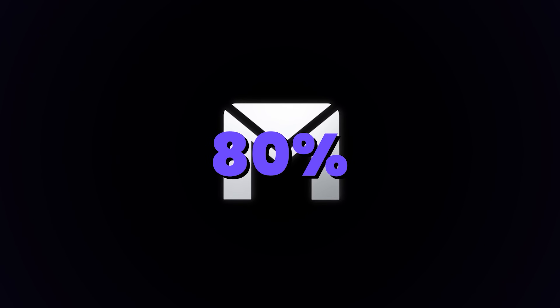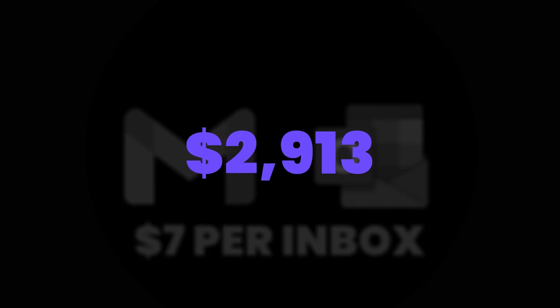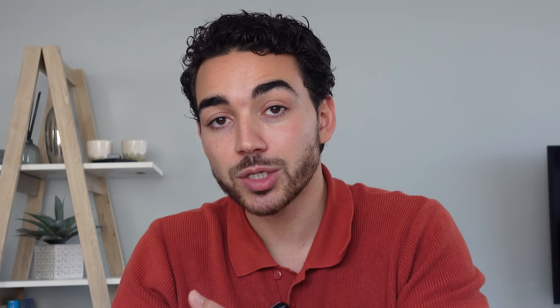But not only that — you also save 80% of the costs. As I mentioned earlier, Google and Outlook charge $7 per inbox. I used to pay multiple thousand dollars a month because I had more than 200 inboxes. But we wanted to make this accessible for everyone, so you can get inboxes as low as $1 per inbox per month.